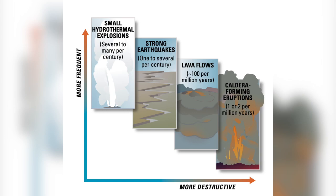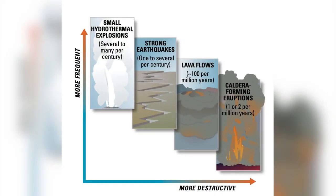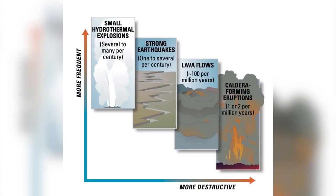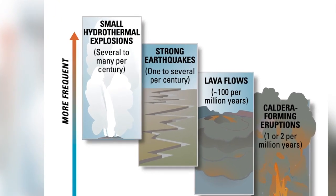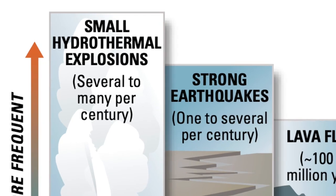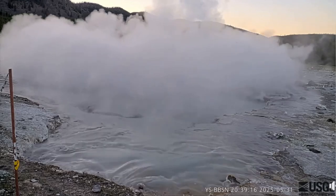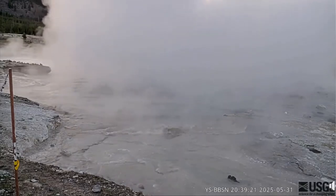A major volcanic eruption only happens once or twice every million years; you get about 100 lava flows in a million years, and Poland says one is not likely anytime soon. Then there are more common events, such as one or two strong earthquakes every 100 years. We don't know that much about which faults are most likely to go, but there are a lot of them that could go, so that hazard is a pretty important one. And small hydrothermal explosions happen almost every year.